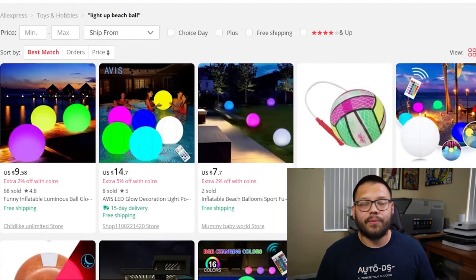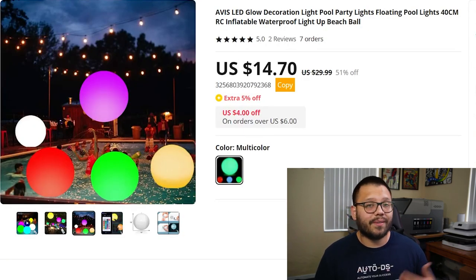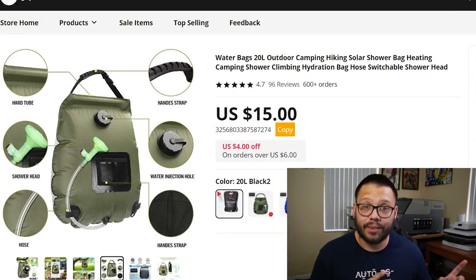This next item is a fairly new one that I haven't seen in many top countdowns — the light-up beach ball. These are perfect for anybody who wants to have some fun outside at night, whether at the pool or at the beach.